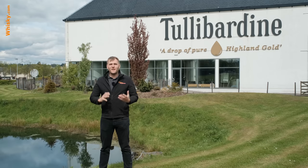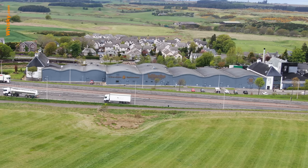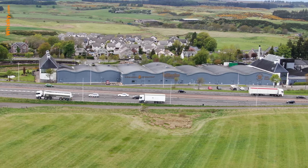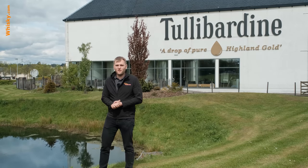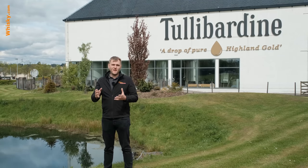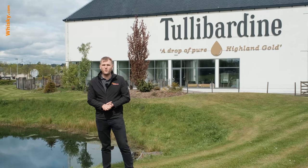Let's talk a bit about the history of Tullibardine. Tullibardine was first written down in 1488 by King James the Fourth — but did they have distilling back in 1488? No, they didn't. It was a beer brewery back then. King James was really fond of that beer, so he gave the brewery a Royal Charter back in 1503, which was a really high honor for the brewery.